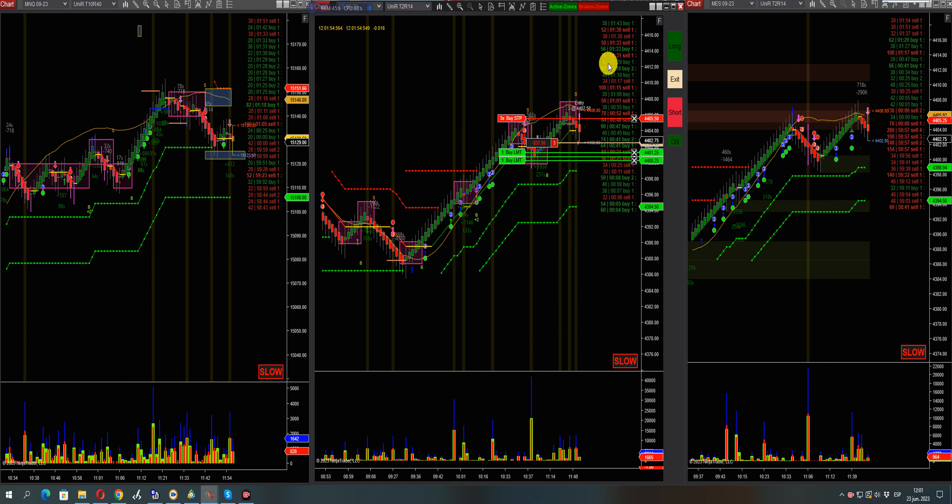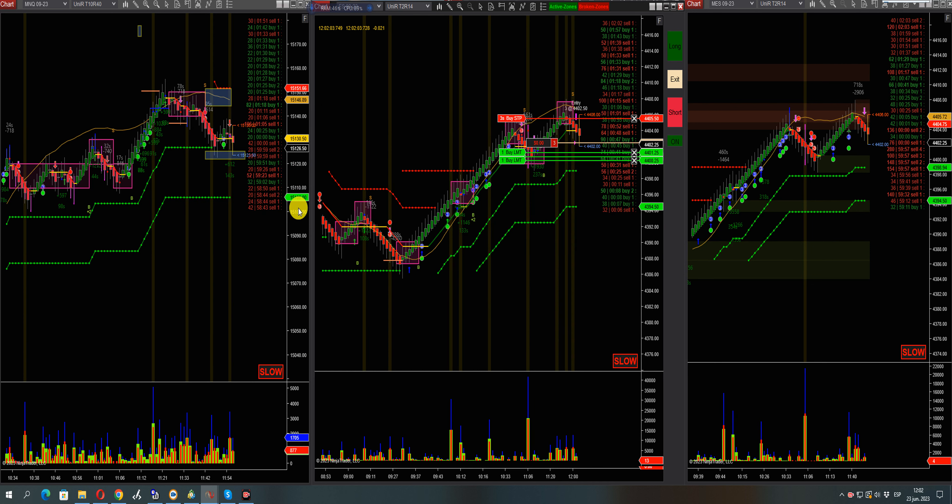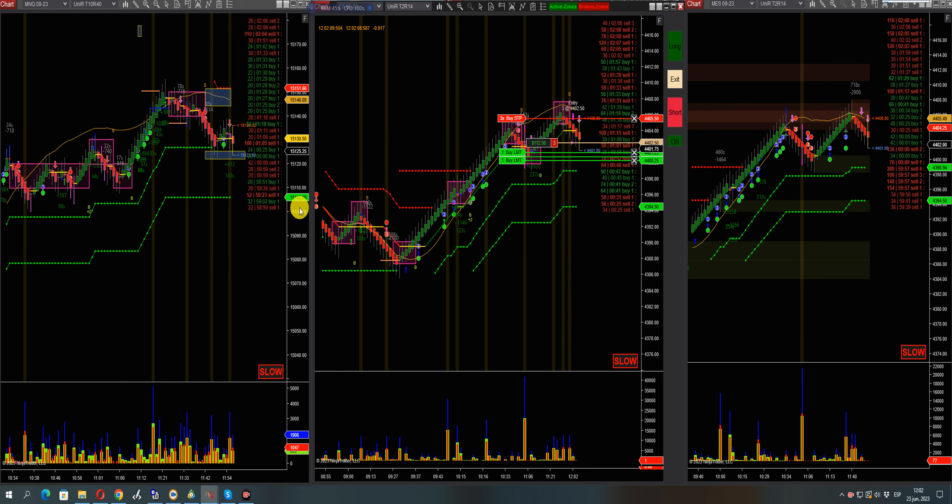Okay, we need to see more sellers here in the tape. As you can see, buyers tried to push it up right now but couldn't push it, so we're expecting a little bit lower from here. There you go — sellers in the tape, small push on the micro ES and ES. Okay guys, just break the ATR. Short signal ES — there you go, push down.